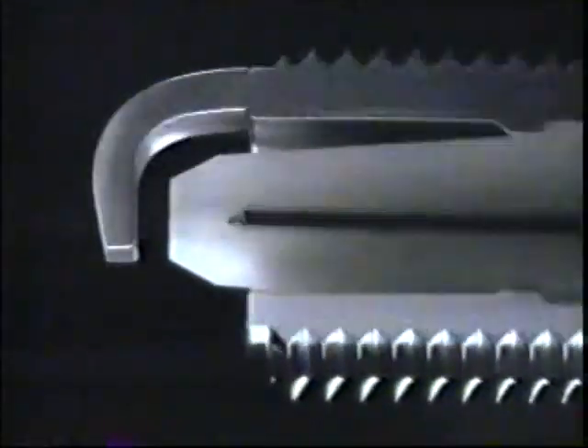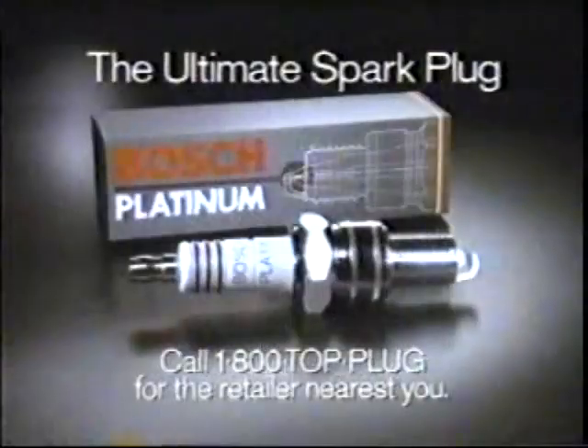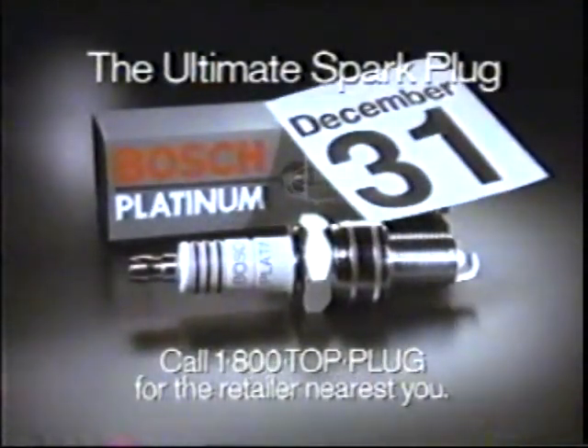With new spark plugs, you get improved performance — for a while. But only Bosch Platinum has a pure platinum center electrode that's heat fused. So Bosch Platinum reaches its self-cleaning temperature faster for full engine power and improved fuel efficiency over a longer performance life. Which means you'll replace a lot of other things before you change your Bosch Platinums. Bosch Platinum — the ultimate spark plug.